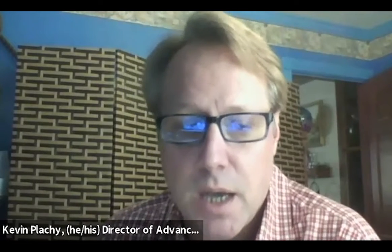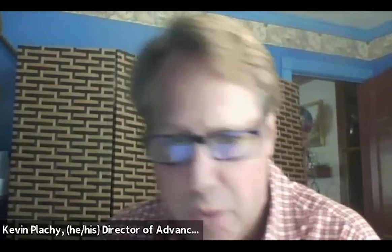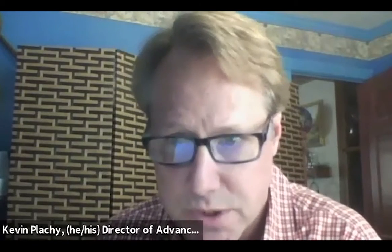She does consults with solo and small firms on how to best run their practices. She delivers CLEs and things like that. I'd like to turn it over to Margot to introduce herself to you all.